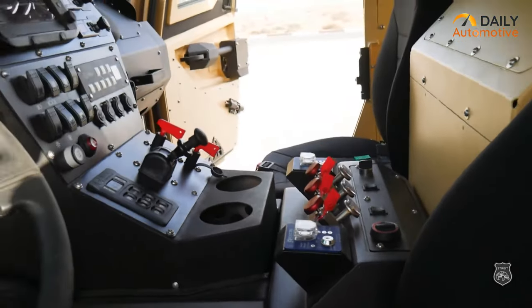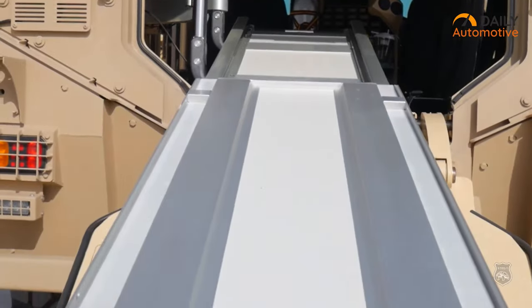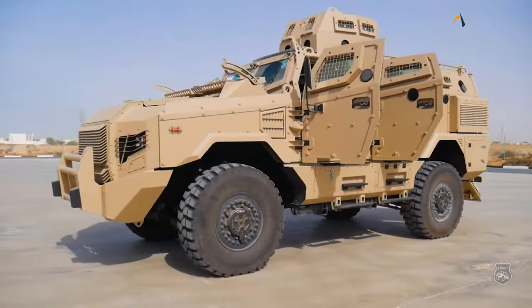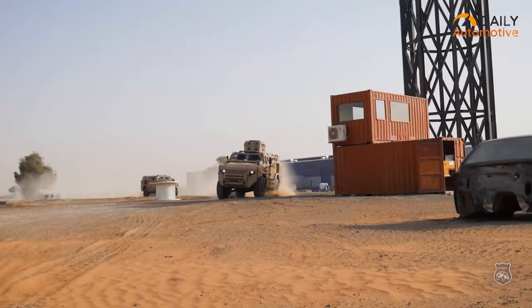The Scorpion's interior is also designed with comfort in mind, with ample space for both passengers and equipment. With its superior off-road capabilities and rugged construction, the Scorpion MRAP is the perfect armored vehicle for military enthusiasts who want the ultimate in performance and reliability.